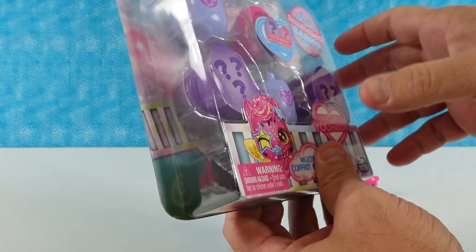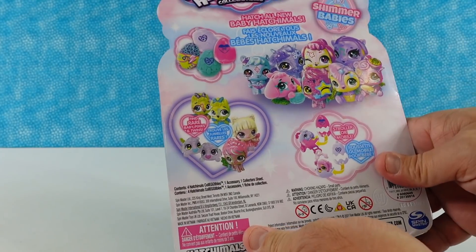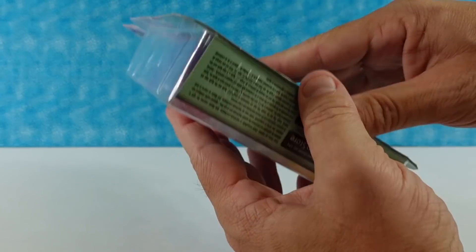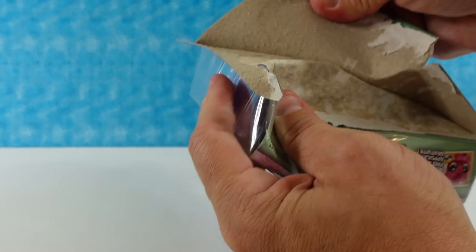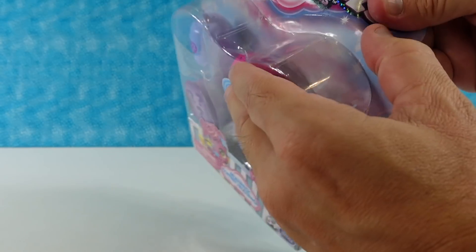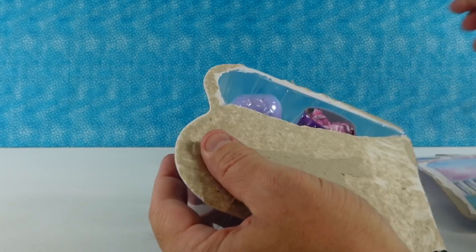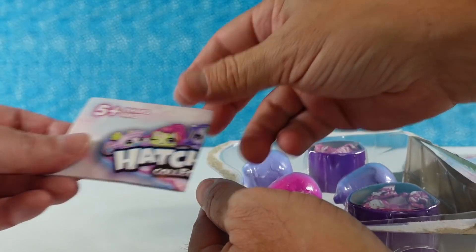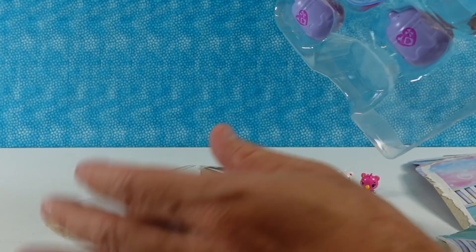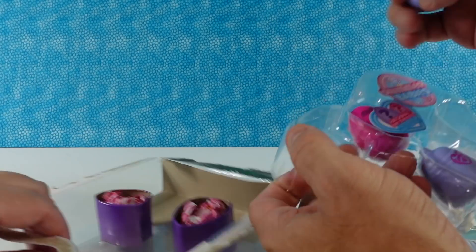And then we have the Shimmer Babies multi-pack. There are some of the figures we can get — 40 to collect. We're not gonna get the whole set in this video, not in one pack. It looks like there's gonna be five figures to collect in here, three of which are in eggs and two of which are just in little blind bags.